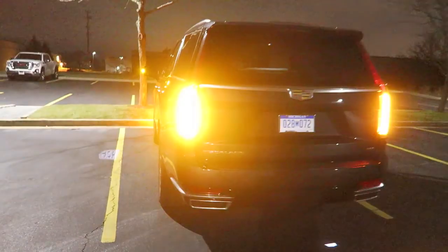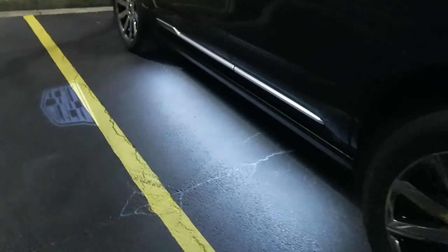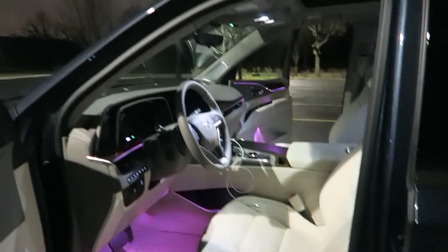Nighttime - when you approach the Escalade and unlock it, the lights do this cool little dance. You have the side lighting. Giving Andrew a ride home because his RS7 is non-functional for some reason.